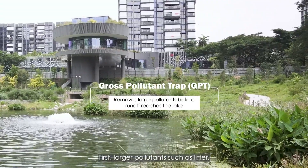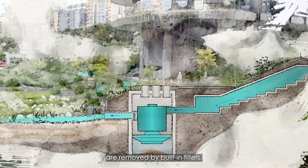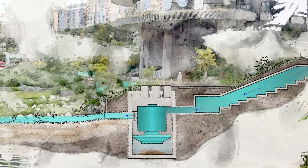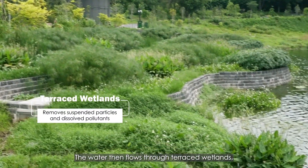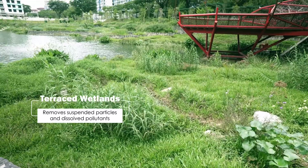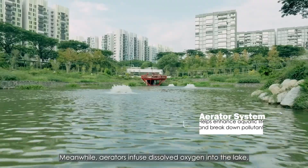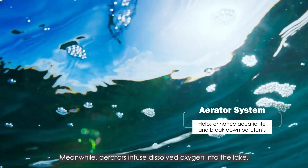First, larger pollutants such as litter are removed by built-in filters. The water then flows through terraced wetlands, which act as a second natural filter. Meanwhile, aerators infuse dissolved oxygen into the lake.